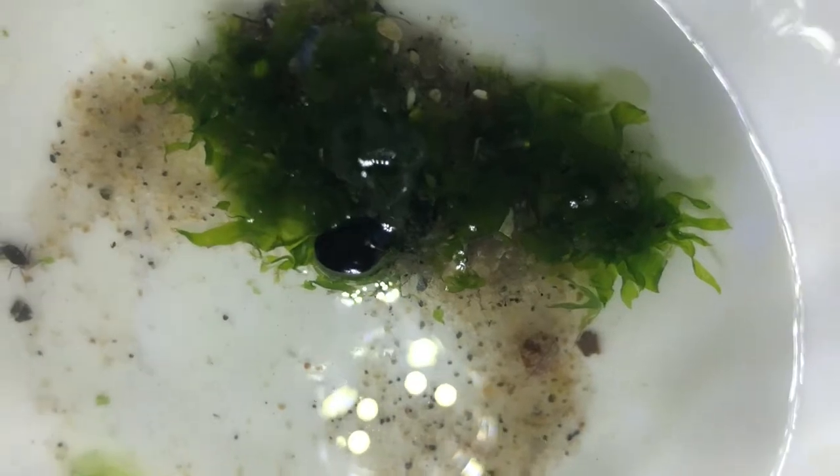Seaweed are plants that live under the sea. They can be green, red, or brown. The deeper the seaweed lives, the darker its color. This sea lettuce is green, and it has a lot of chlorophyll. It needs a lot of sunlight and air. Plants use chlorophyll and light to make food.